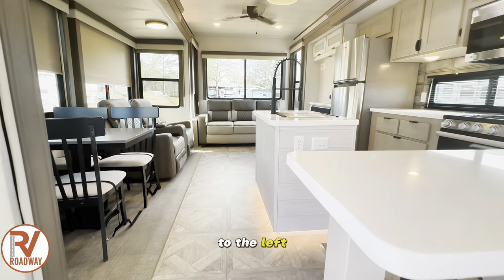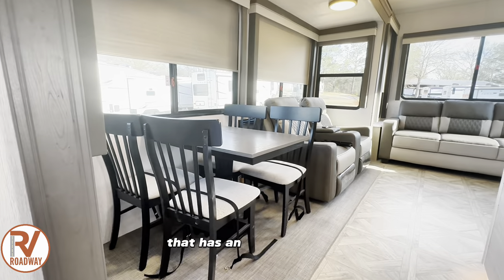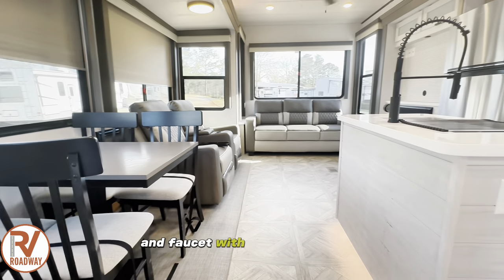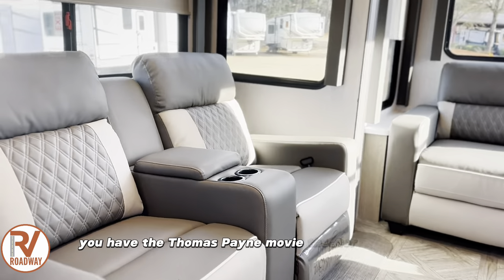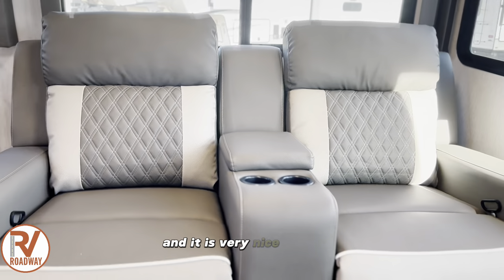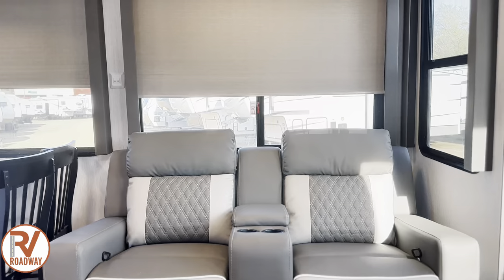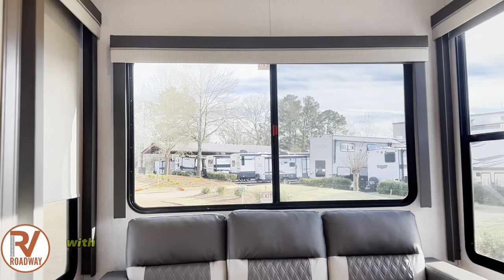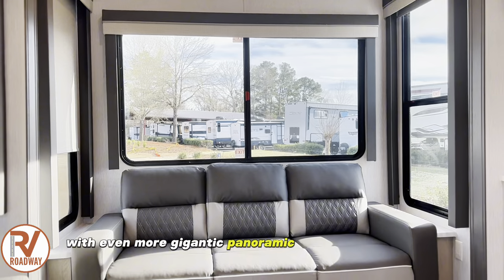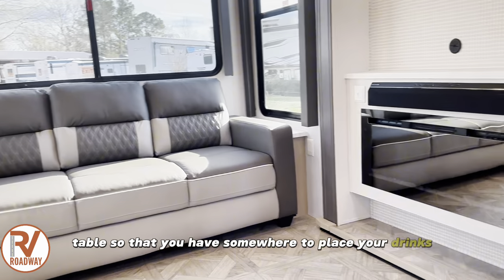Walking into the Lodge, to the left you have your four-seater table and a kitchen island that has an upgraded sink and faucet with plenty of storage. To the left you have the Thomas Paine movie theater collection and it is very nice. Featured also in the slide out are massive panoramic windows. And just to the left, in the very rear of the coach, you have a tri-fold sofa with even more gigantic panoramic windows with built-in tables so that you have somewhere to place your drinks and your phones.